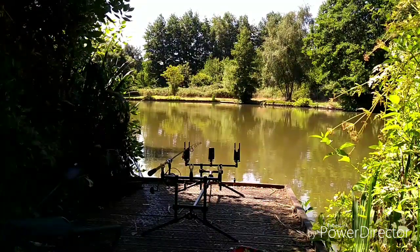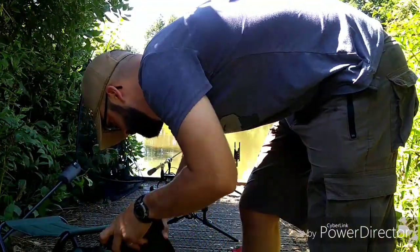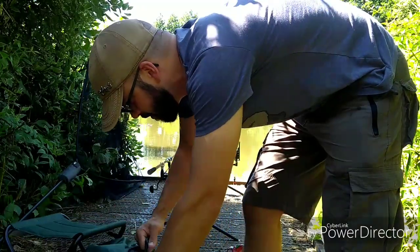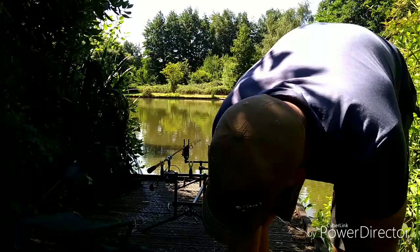We need a bit more fishing here. We need another lead weight — that one came off. Let's try to do something different.